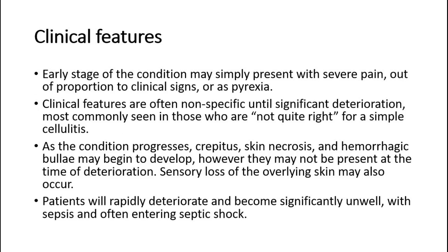For its clinical features, the early stage of the condition may simply present with severe pain out of proportion to clinical signs, or as pyrexia. Clinical features are often nonspecific until significant deterioration, most commonly seen in those who are not quite right for a simple cellulitis.